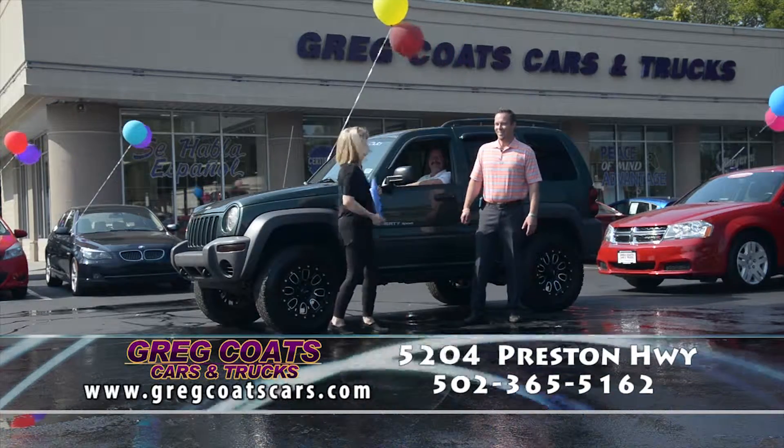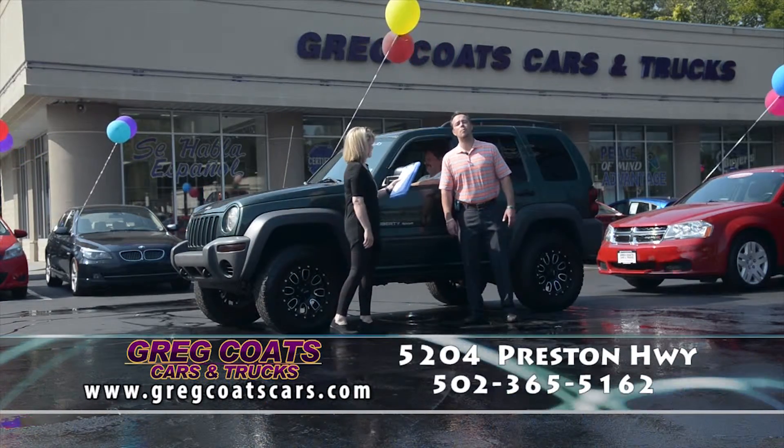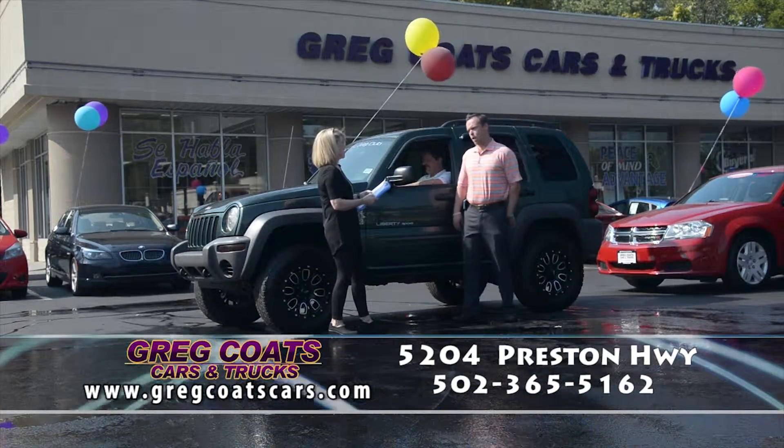Hello everybody, welcome to Greg Coates Cars and Trucks. I'm Tammy Coates, and I'm Bjorn Coates. This is the home of the Price Master Guarantee, and we're here to get you jacked up at our two-minute car show.